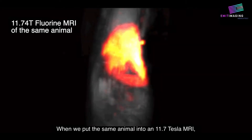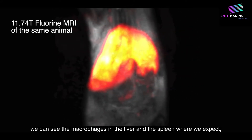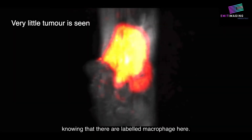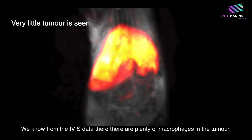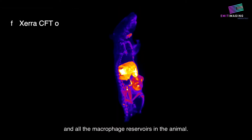When we put the same animal into an 11.7 Tesla MRI, which is one of the strongest animal MRIs in the world, we can see the macrophages in the liver and the spleen where we expect, but we see very little in the tumor — knowing that there are labeled macrophages here. We know from the IVUS data that there are plenty of macrophages in the tumor, so we needed another method to be able to image both the tumor and all of the macrophage reservoirs in the animal.